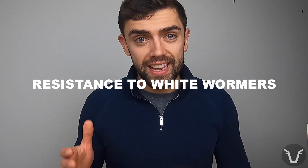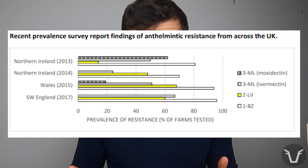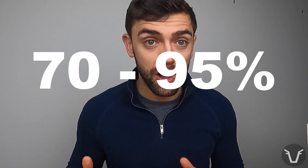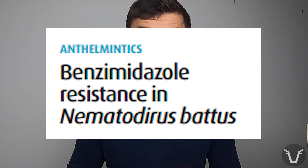Resistance to wormers, especially in sheep populations, is very common, and that is certainly the case for white wormers — the first case of resistance being reported in 1984. Where we go looking in different parts of the UK, somewhere between 70 to 95% of farms have worm populations that are resistant to white wormers. White wormer resistance has been reported in pretty much every significant gut worm species in sheep. It tends to be much rarer in nematodirus, for reasons we don't fully understand, probably related to its life cycle, but even in nematodirus there has been the occasional instance of resistance.